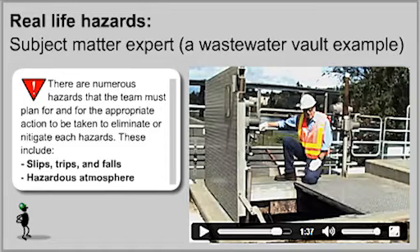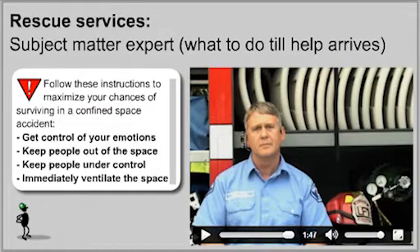The lessons also cover hazards that may be encountered in confined spaces, and critical information from rescue services to optimize your chance of being rescued safely if you are ever trapped in a confined space.